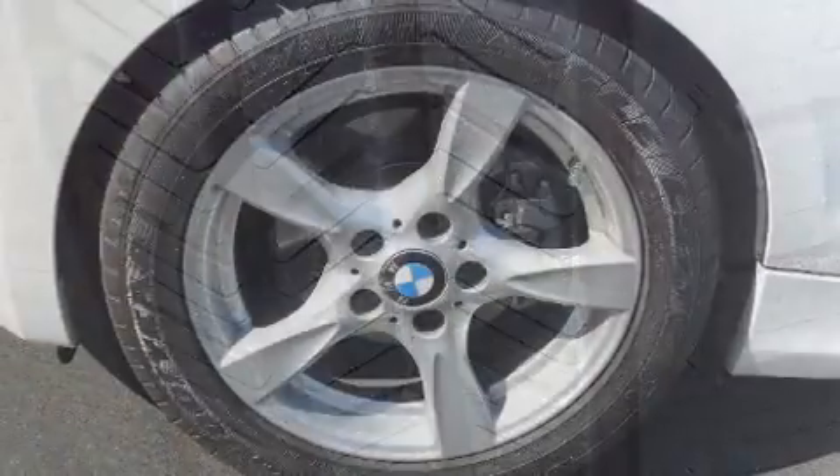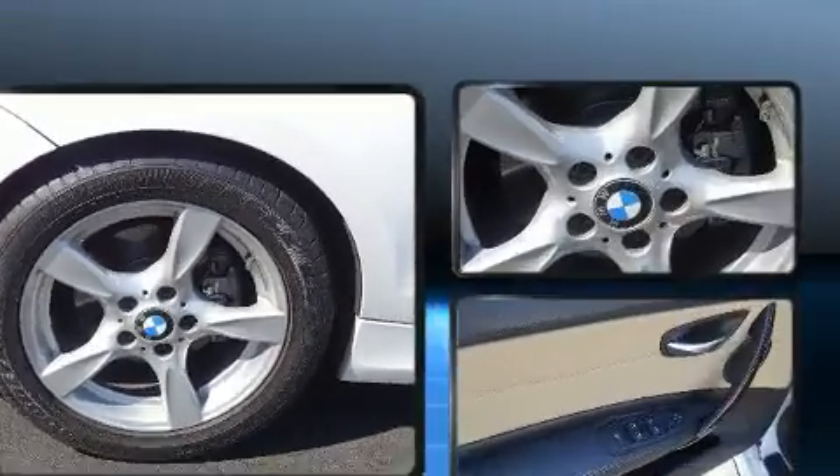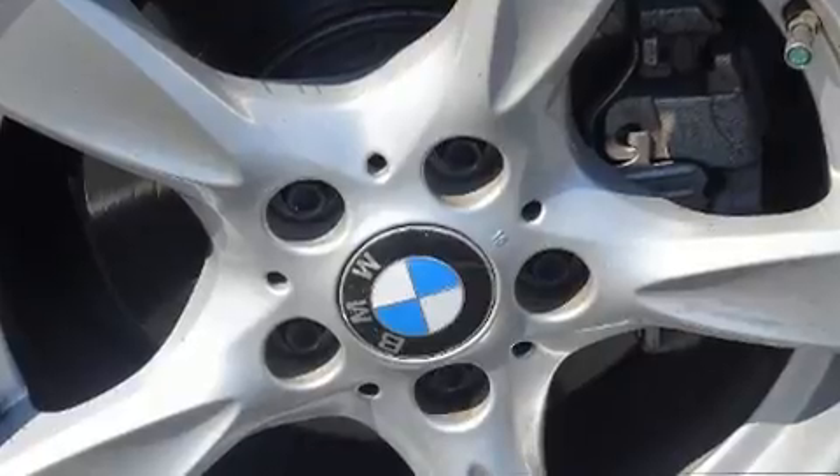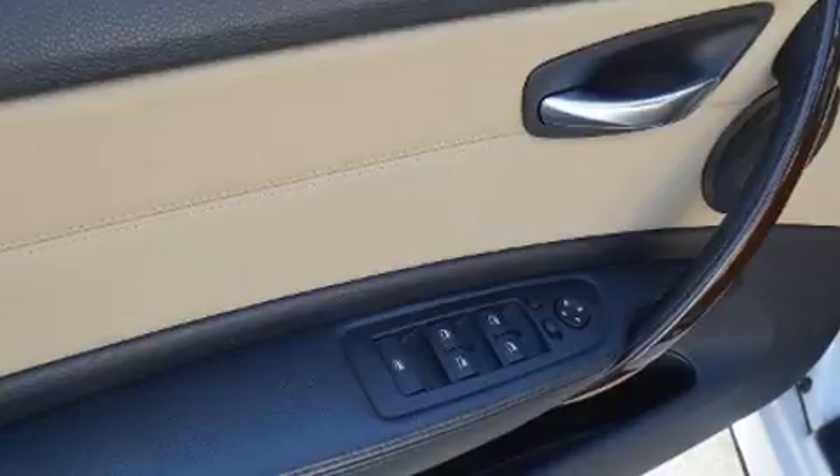BMW prioritized handling and performance with features such as leather upholstery, a power seat, heated seats, heated steering wheel, heated door mirrors, a power convertible roof, and seat memory.